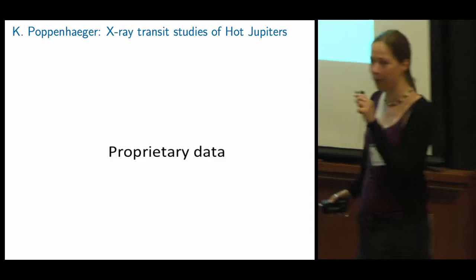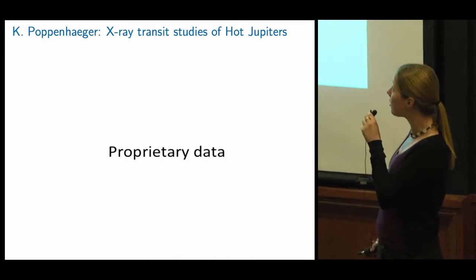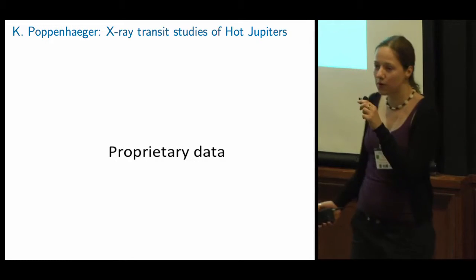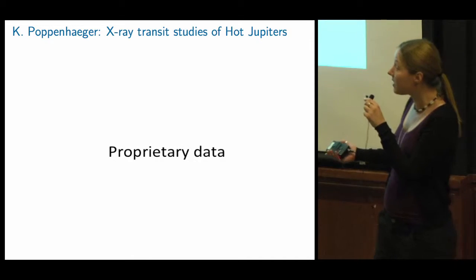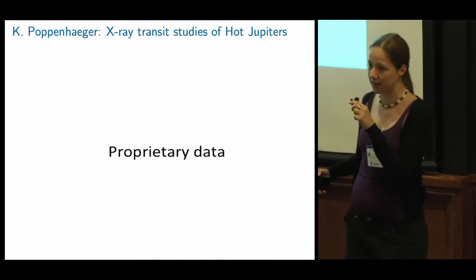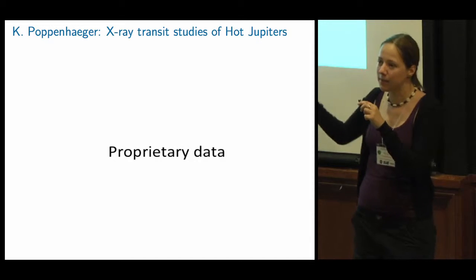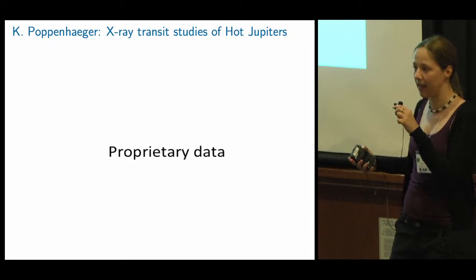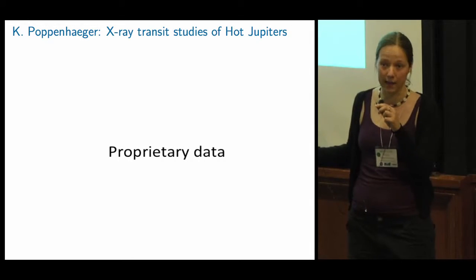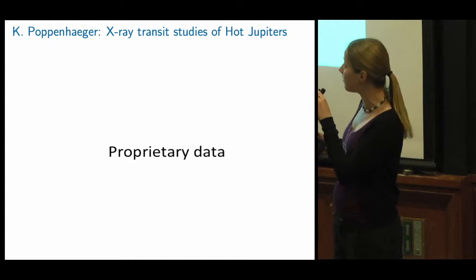I'm Katja Poppenheger, a Sagan Fellow at the Harvard-Smithsonian Center for Astrophysics. I work on X-ray transit observations of hot Jupiters. Short wavelength photons like UV or X-rays are absorbed high up in the exoplanetary atmosphere, so when you look at X-ray transits, you expect a much deeper transit in X-rays than in the optical if you have an inflated atmosphere — and you can measure the extent of the atmosphere that way. We have recently done these observations for two transiting hot Jupiter systems. The first is HD 189733, and I'm showing the X-ray image of the host star and a single X-ray light curve with a transit in the middle.